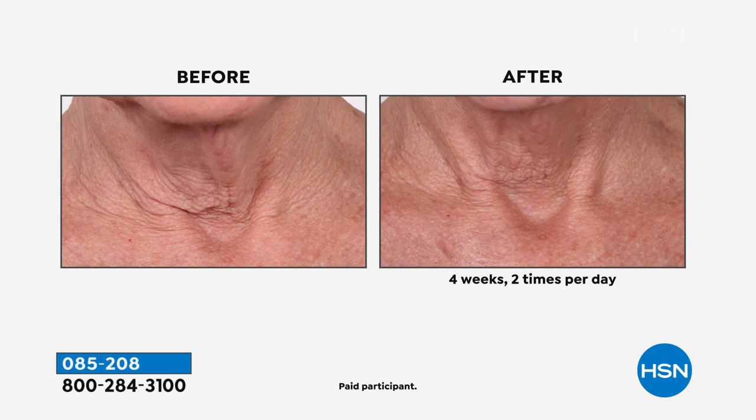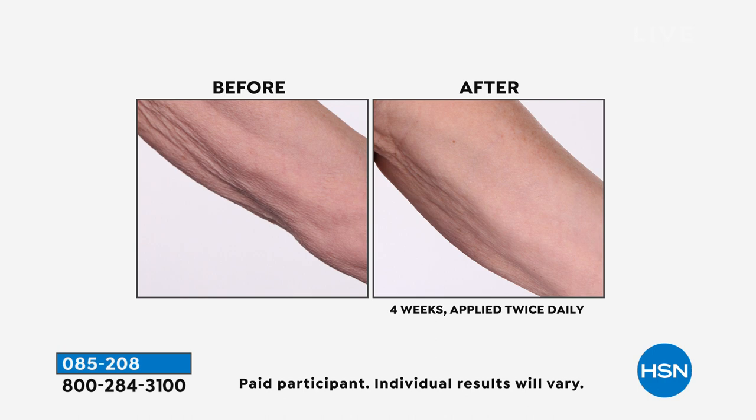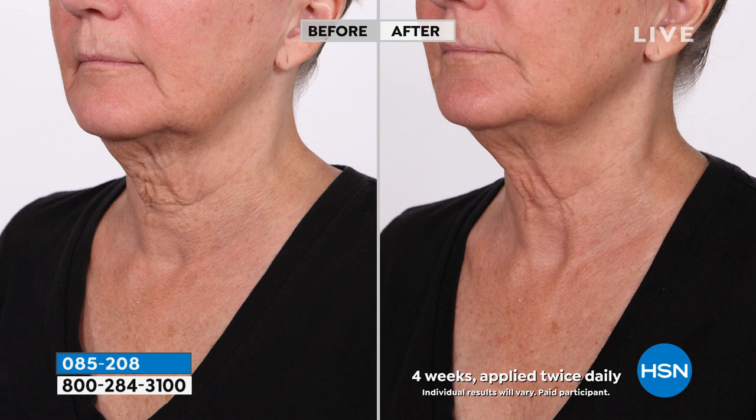That after is four weeks later, two times per day — incredible. If you picked up the new hyaluronic spray, should you also get this? Liz says yes. Put the hyaluronic serum spray on those areas — neck, decollete, anywhere you want to tighten — then put on the firming body butter spray to lock in the hydration and help firm the skin. Both are perfect for summer because they're not heavy and there's no work involved.